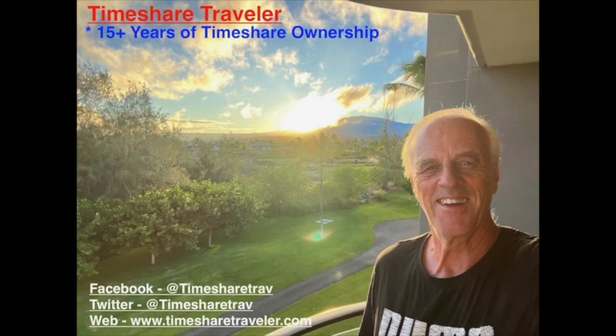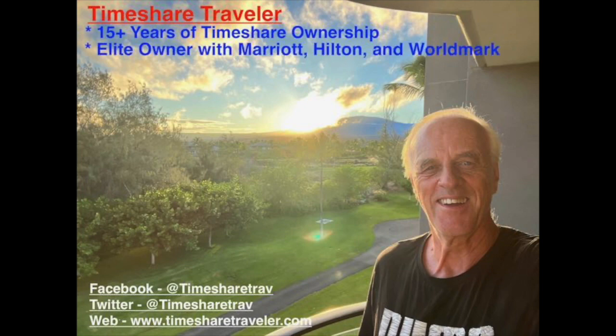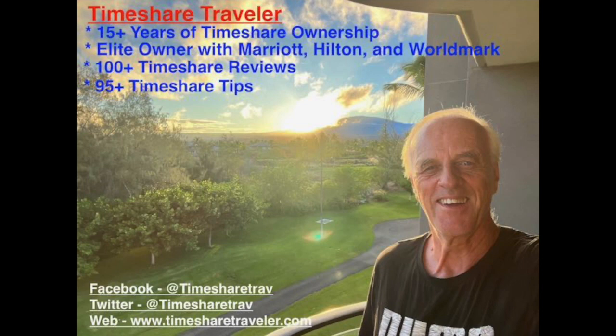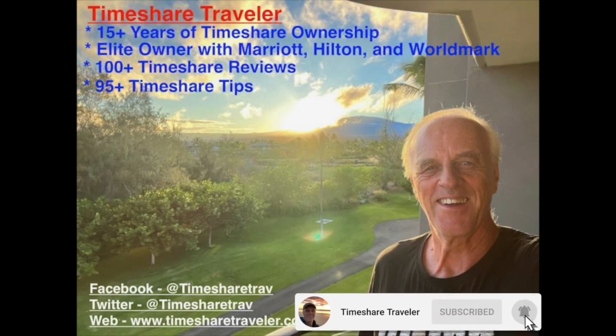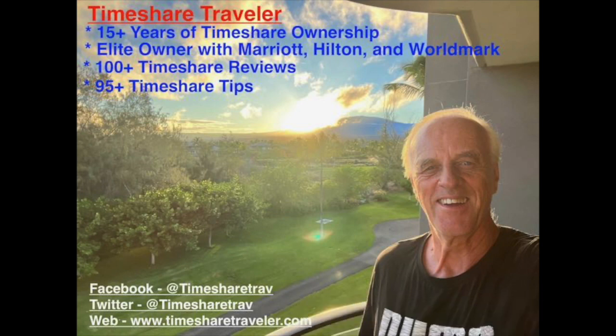This is Cliff and I'm the Timeshare Traveler. Welcome to my channel. The purpose of my channel is to educate those who love traveling in timeshares. I've been an owner for 15 plus years of timeshare ownership. I have elite ownership with Marriott, Hilton, and Worldmark. I have published over 100 timeshare video reviews and over 95 timeshare tips. I can be found on Facebook, Twitter at Timeshare Traveler, and on the web at www.timesharetraveler.com.